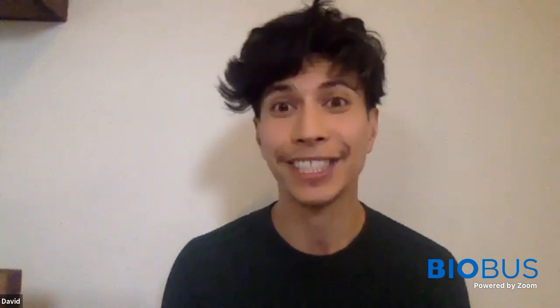Thanks, Rosemary. You all submitted some amazing questions ahead of time that I'll be asking to our guest scientists. But remember, as Rosemary just said, we'll be taking questions from the chat as well. So if you're curious about something, put it in the chat so we can ask your question to our scientists. And be sure to tell us your name, age, and school.